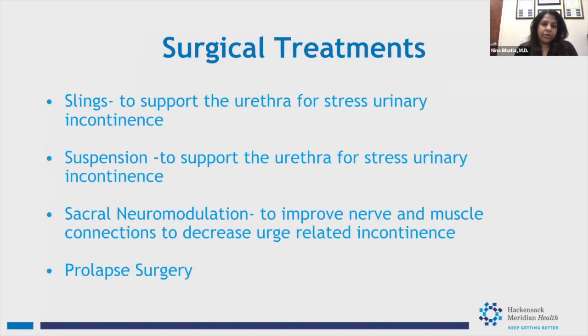Surgical treatments are very helpful for stress incontinence. We do a procedure called a sling, which supports the urethra to permanently address leakage with coughing, sneezing, laughing, or exercise. It's a small outpatient procedure taking about 20 minutes under light sedation — similar to a colonoscopy — and you can return to work the next day. There are also suspension procedures using sutures, sacral neuromodulation for urgency and urge incontinence, and prolapse surgeries that can address incontinence at the same time.